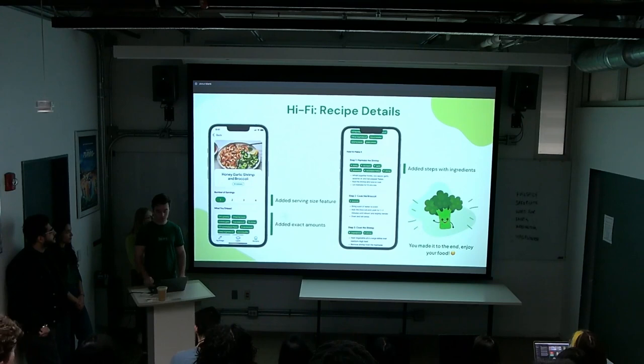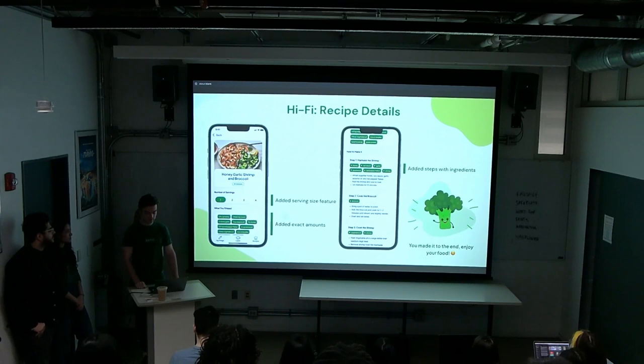On the recipe details page, we added serving size selectors for larger batches if you're cooking for more people. We also added specific ingredient amounts, since users follow recipes almost exactly and wouldn't use them with just general suggestions. Showing the ingredients used at each step proved very helpful, and at the end of the recipe a mascot congratulates users on making the meal, confirming the recipe is complete.